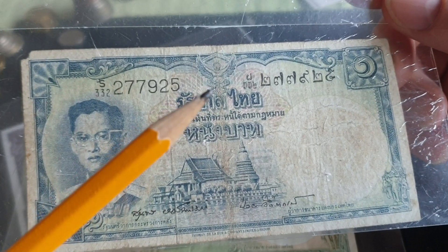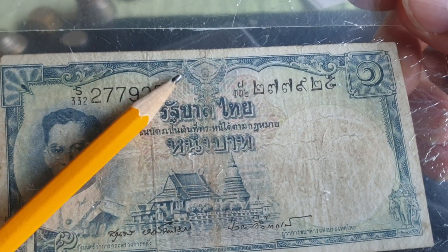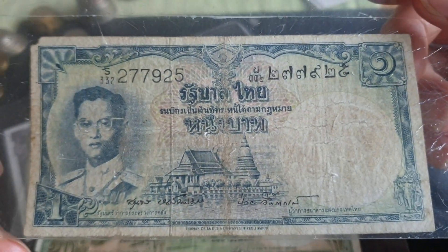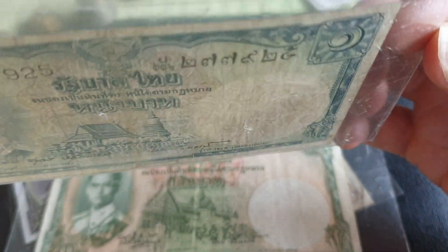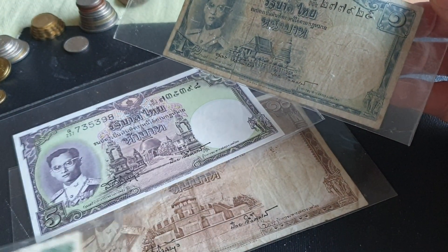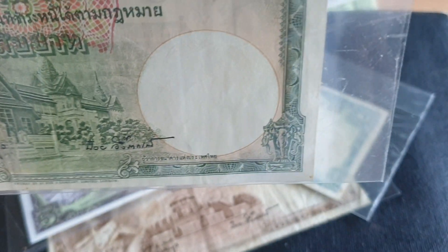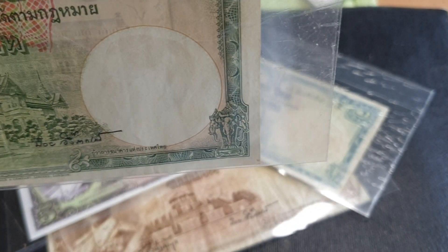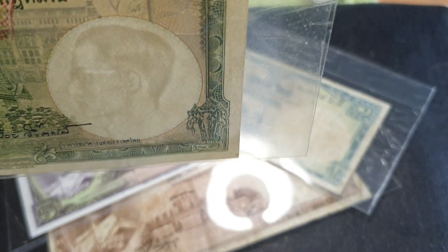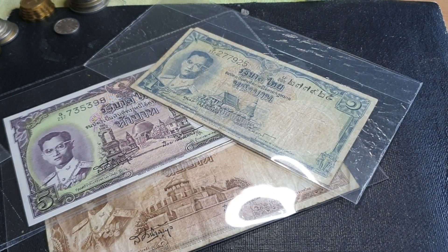Up here we have the coat of arms of Thailand — I think that's a Garuda, a mythical creature. The watermark on all of these is King Rama the 9th. I need a light for this — and there you go, King Rama the 9th. They have a security thread as well.